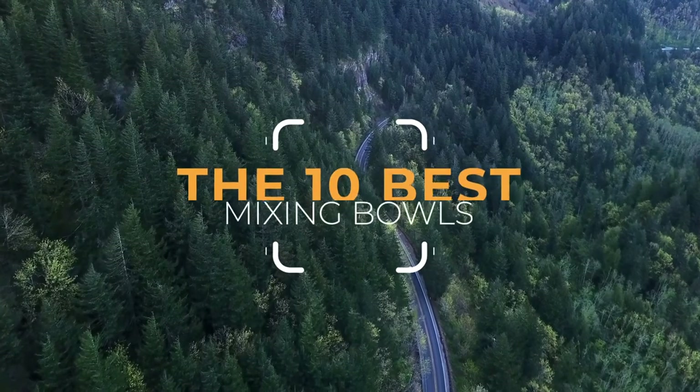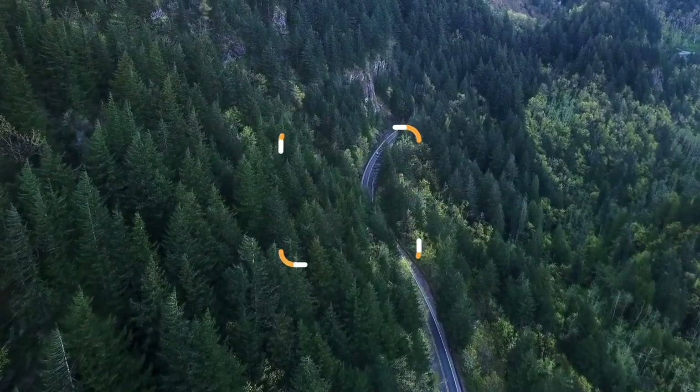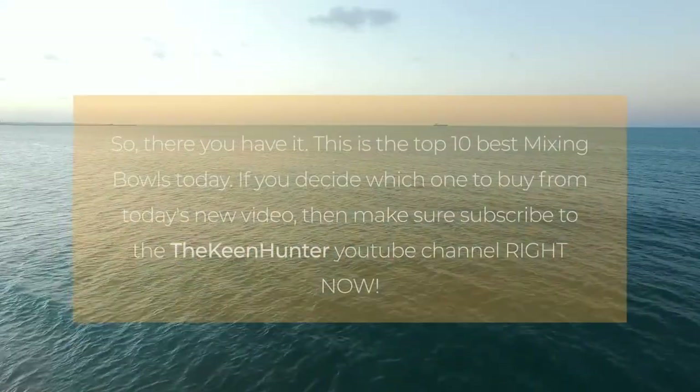So, there you have it. These are the top 10 best mixing bowls today. If you enjoyed watching this video and found the best product fulfilling all your needs, subscribe to the Keen Hunter YouTube channel right now!